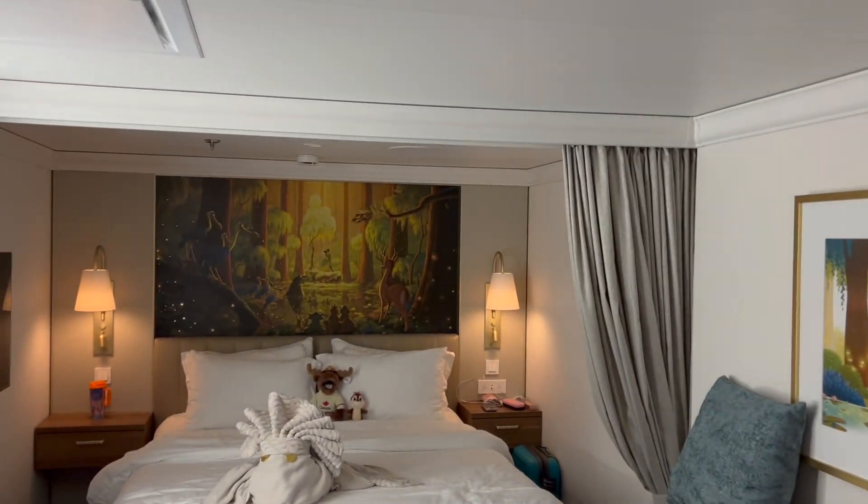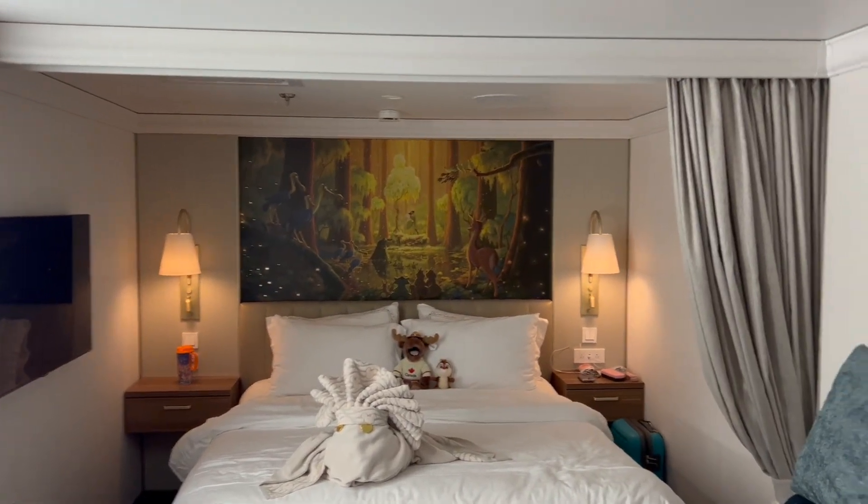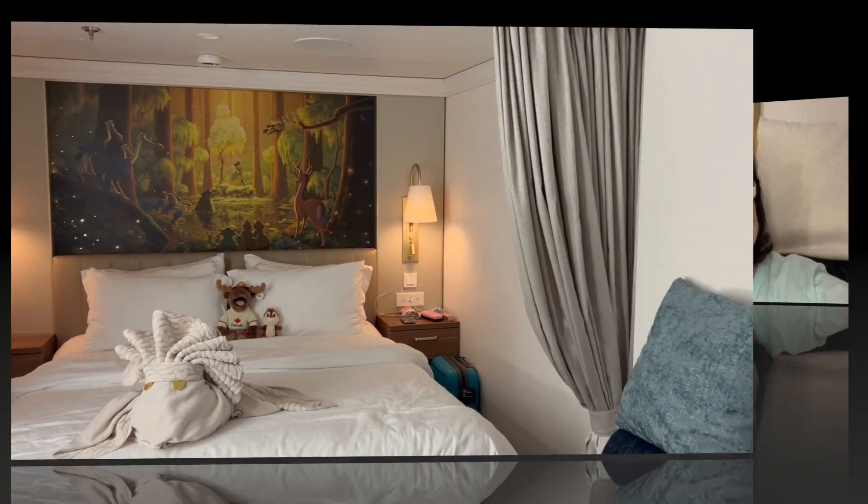That is your very quick room tour of inside stateroom 9089. If you like the vlog please give it a thumbs up, please subscribe to see my future vlogs. Stay magical, bye!